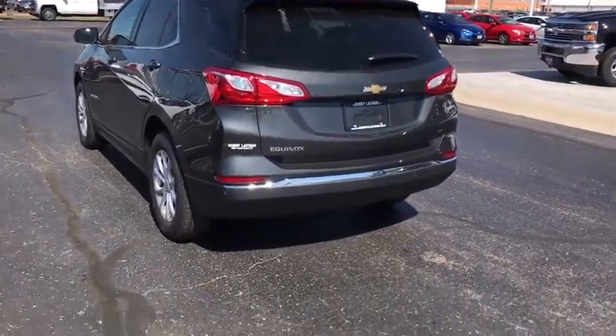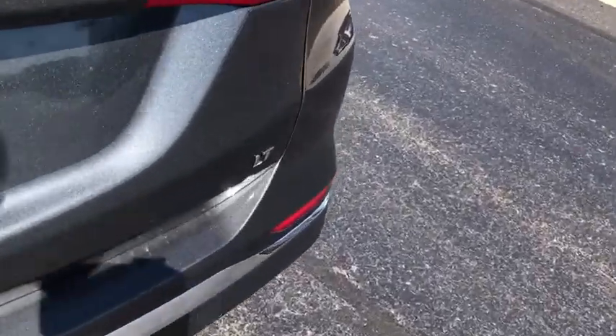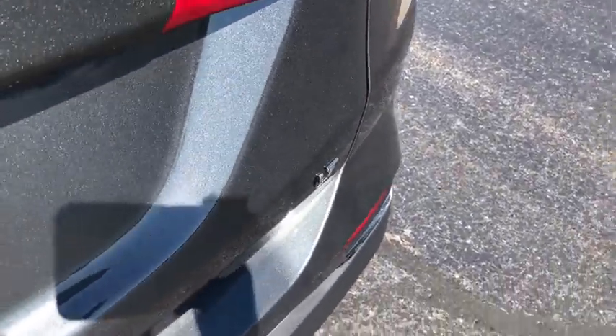Tachometer, overhead console, power driver's seat, tilt steering wheel, front reading lamp, driver vanity mirror. Come take a test drive today.